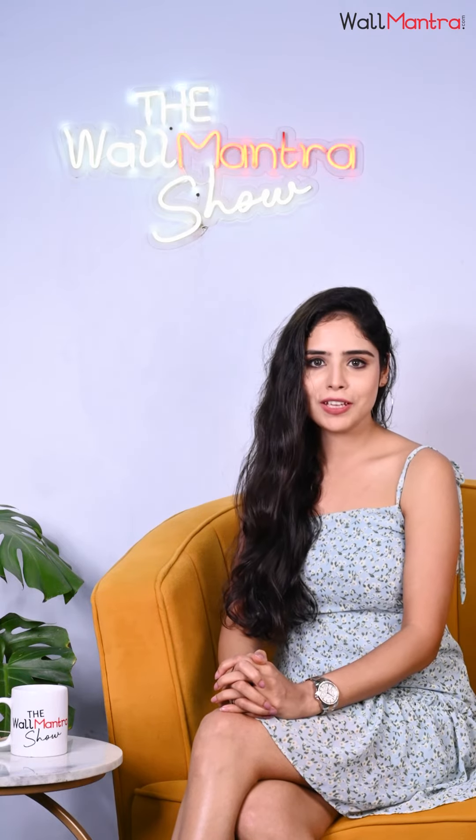So guys, that's all for today. Do share your views and keep loving us, and stay tuned to the Wall Mantra Show. Bye.